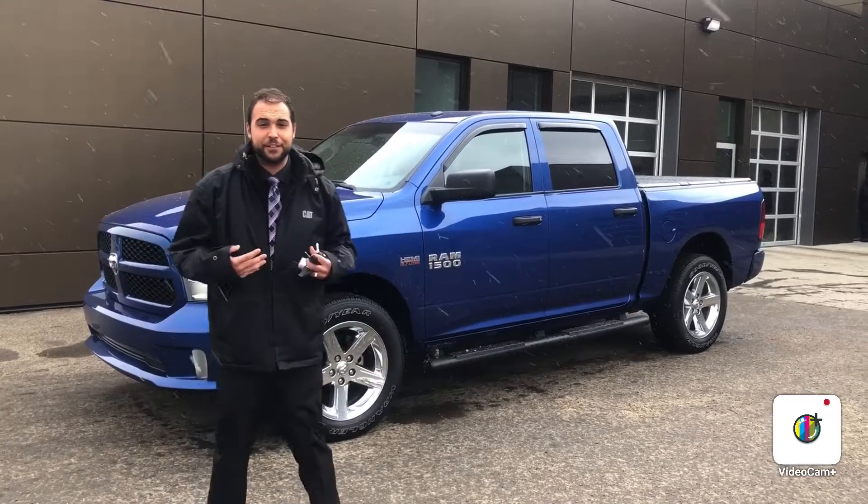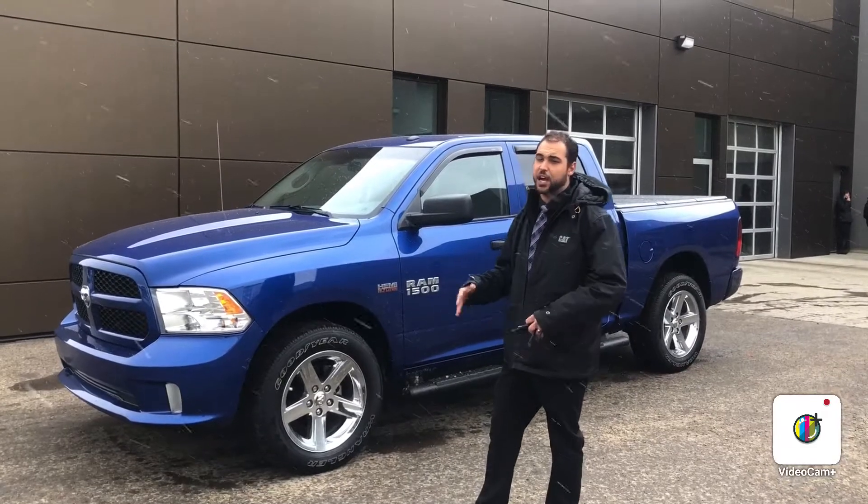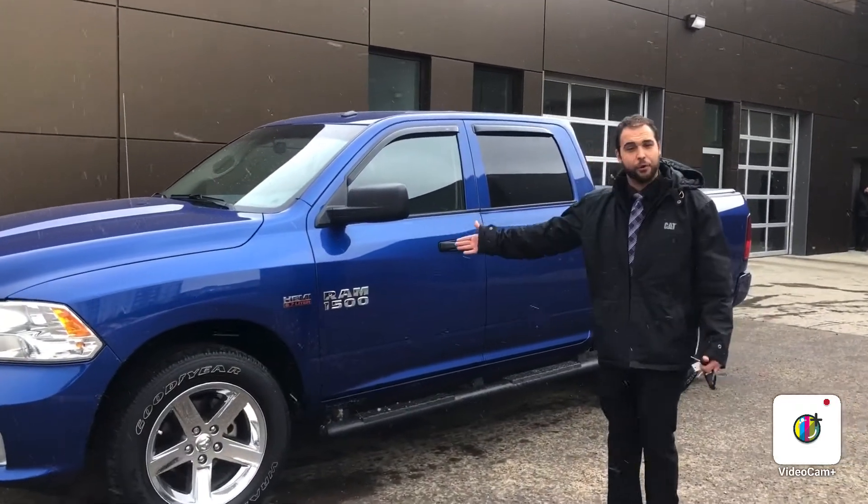Hey Brianne, it's Brendan from River City Hyundai. I just want to take time to thank you for inquiring about this 2017 Dodge Ram 1500. I'm sorry about the snow, but it's a great time to own a 4x4.